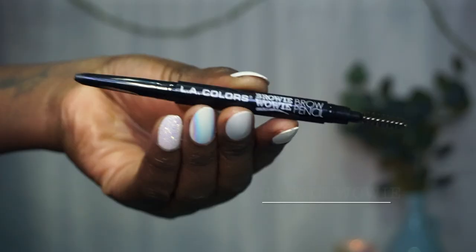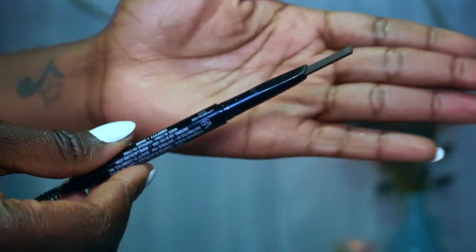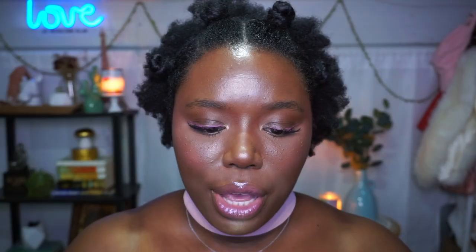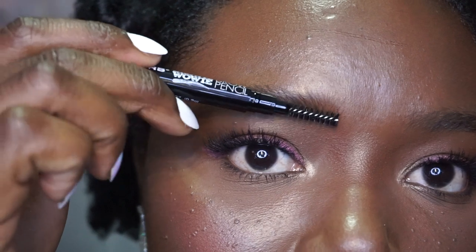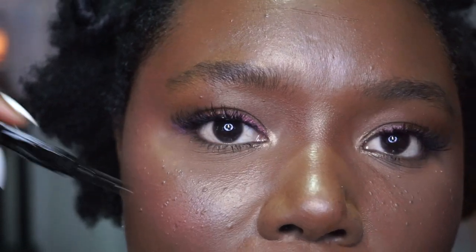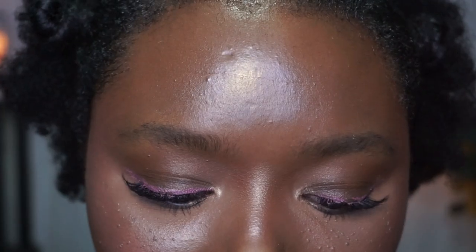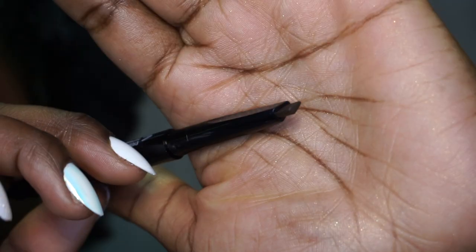The first brow product I'm going to go in with is this one. It's called the Browy Wowie Brow Pencil from LA Colors. It looks like this — it comes with a brow spoolie, and this one is in the color dark brown. I haven't done anything to my brows in over six years, so this is how my brows naturally look. They're healthy brows — not the fullest, but they're healthy.